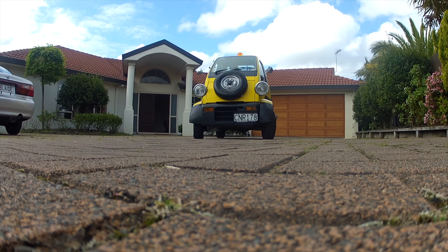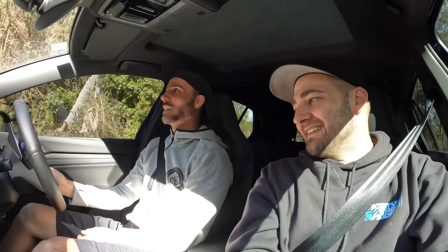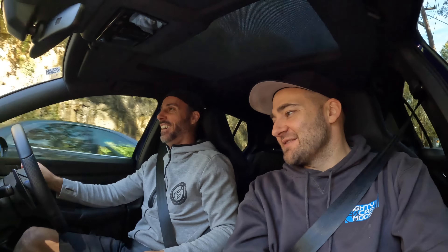Do you remember driving these in New Zealand? I drove a little yellow one. If you had no mates, it'd be the perfect car. That's why I bought one — if I need to hang out with you, I can just hang out in your truck. And if I need to hang out with my other mates, I'll drive the midget.